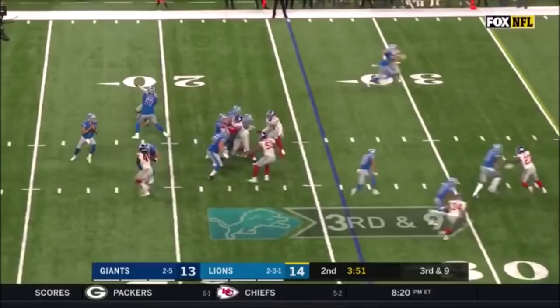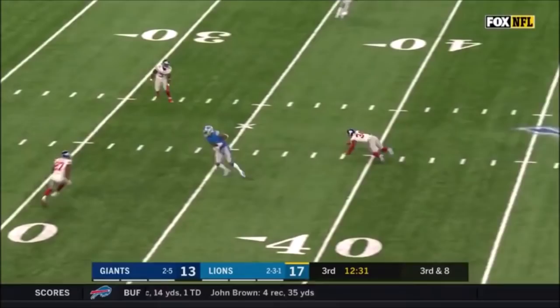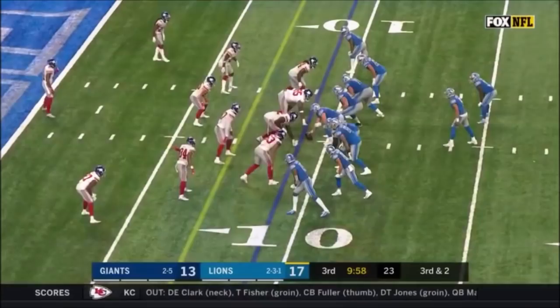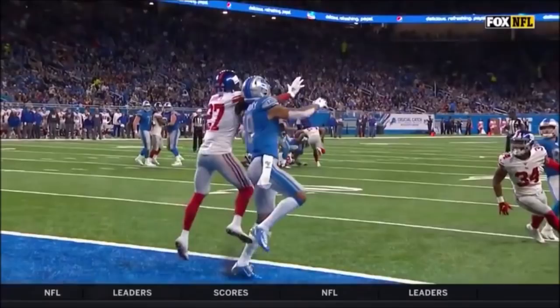Third down and nine for the Lions — they must get to the 35 for a first down. Stafford steps up and throws, it's complete. Lions must get to the Giants 48 for a first down. Stafford sets and throws — wide open, first down and more, Kenny Galladay. Third down and two — Stafford to the end zone, and the catch is made by Galladay.